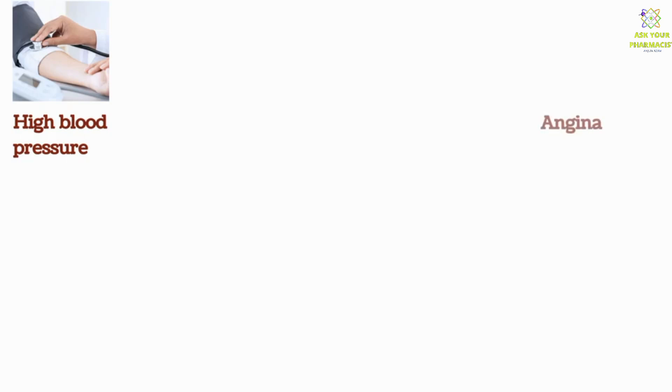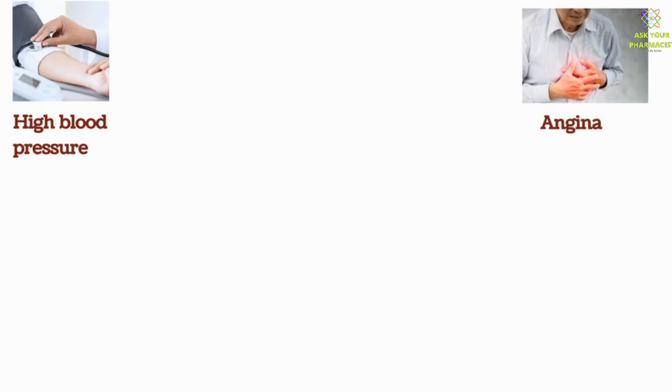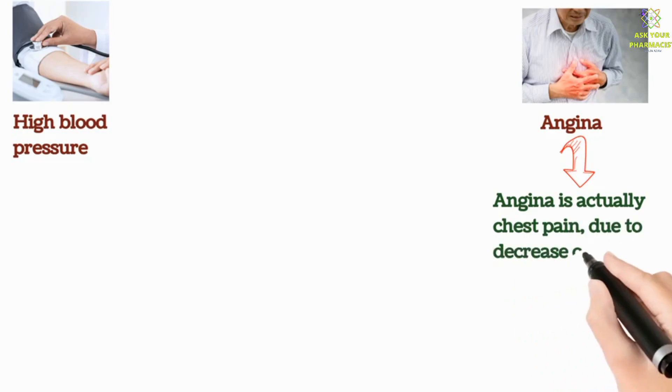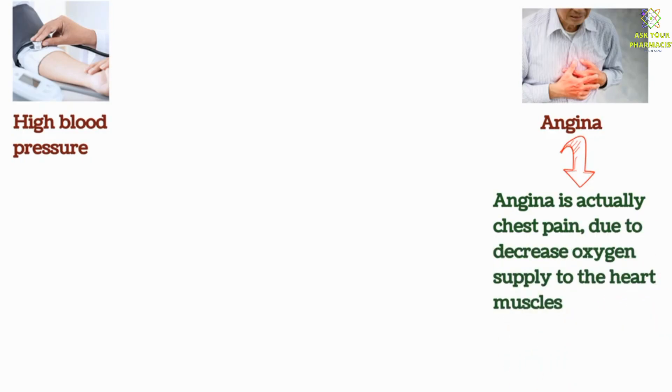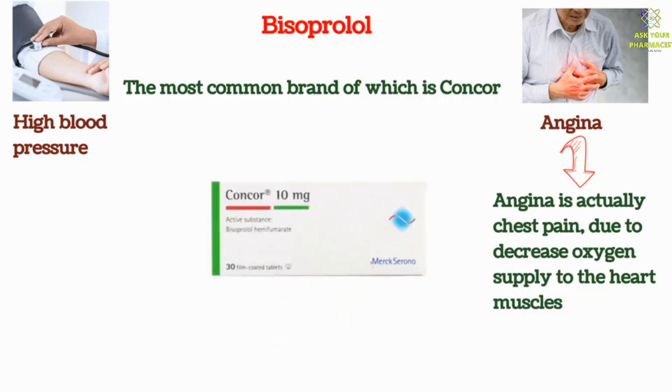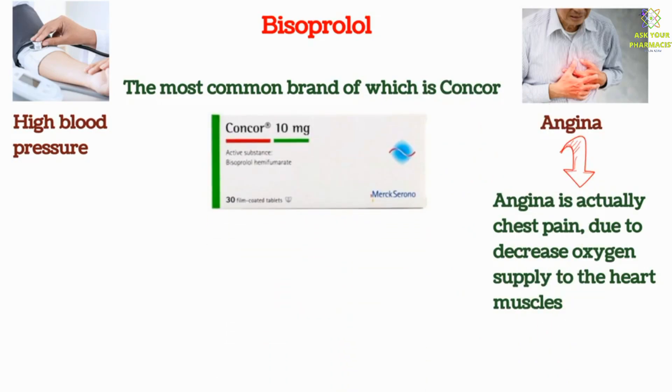Today, our video is regarding a medicine which is used to control high blood pressure, and also used in angina. For people who do not know, angina is actually chest pain due to decreased oxygen supply to the heart muscles. The medicine we are talking about is Bisoprolol, the most common brand of which is Concor, but you will find other brands also available in the market.